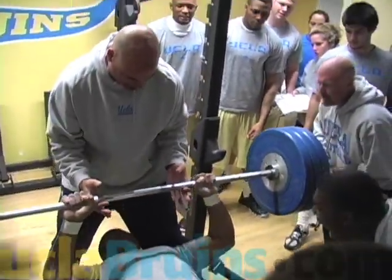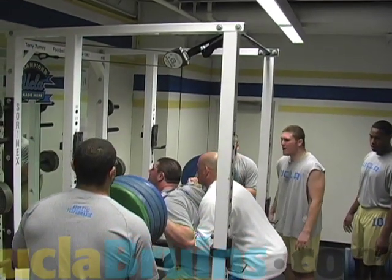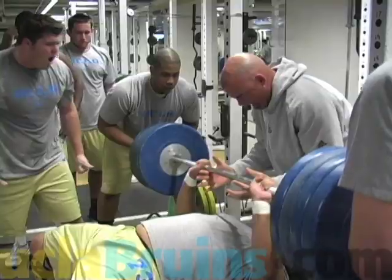We test in ten areas with the players, and with those ten areas covering a different cross-section of physical attributes a player has, we can determine what their weaknesses are and what we need to work on in the following program. In the weight room, we test the back squat — we do a three-rep max on back squat, which tests the player's lower body strength.